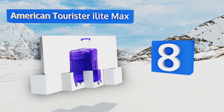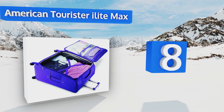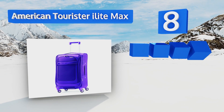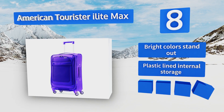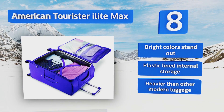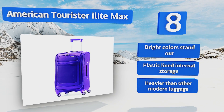Coming in at number eight on our list, for less frequent travel or those on a budget, we present the American Tourista iLight Max, which has all the features you'd expect from spinner luggage, like a telescoping handle and a sewn inside carrying handle that's almost unbreakable. It comes in bright colors that stand out with plastic-lined internal storage. However, it is heavier than other modern luggage.